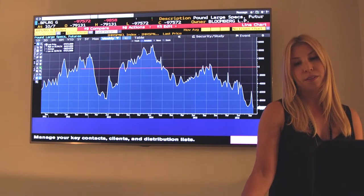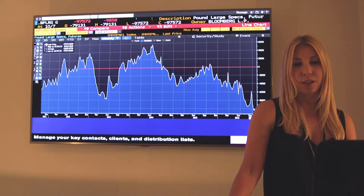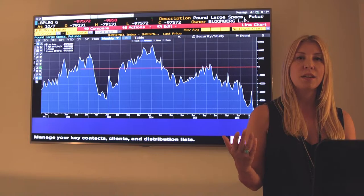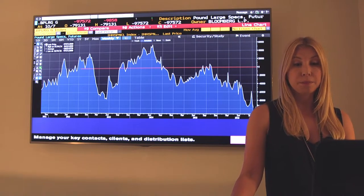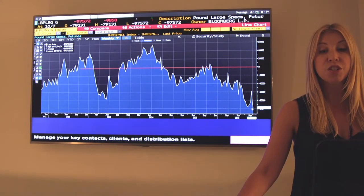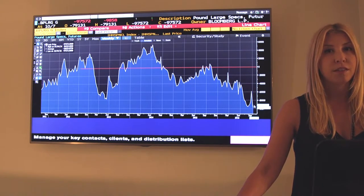Net short positions in sterling — that's the red line zero. Look at how short institutional investors are. So what does this mean for you if you want to initiate a short sterling position? Well, you can see sterling has already fallen quite a bit. The positioning has been short for some time. And if you initiate a short position down here, you could be in for a nasty short squeeze.